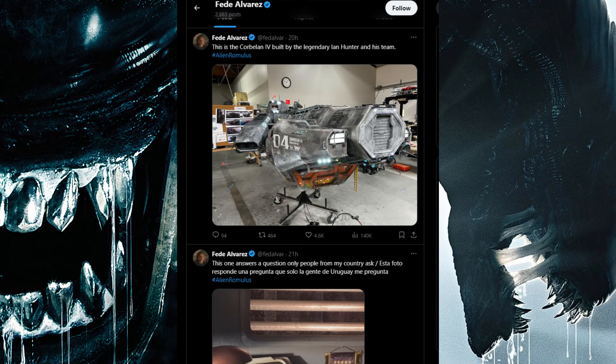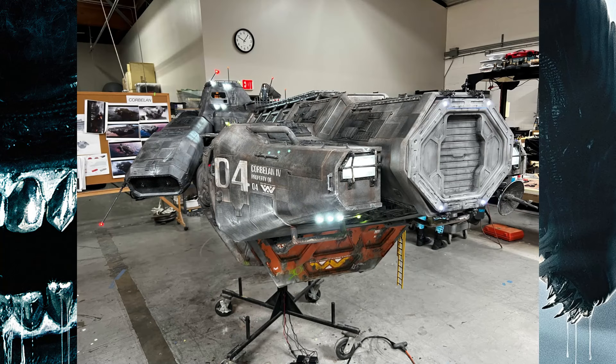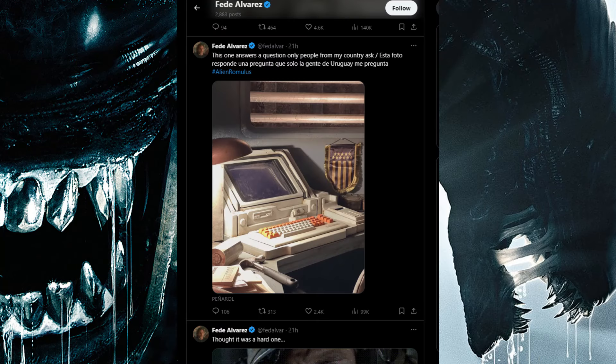This first one here — he says this is the Korbulun 4, built by the legendary Ian Hunter and his team. It says Korbulun 4, property of Weyland-Yutani.